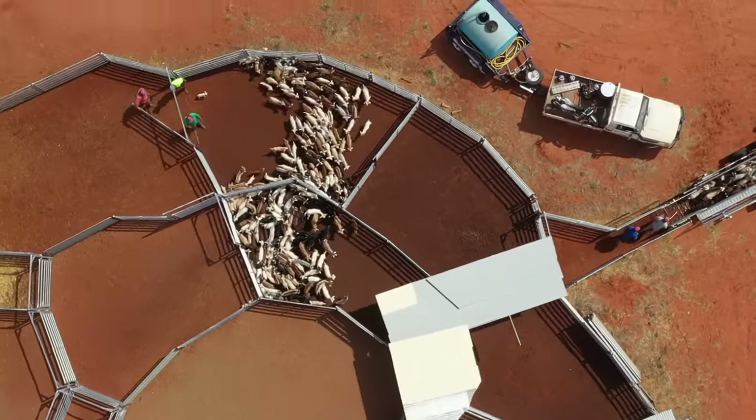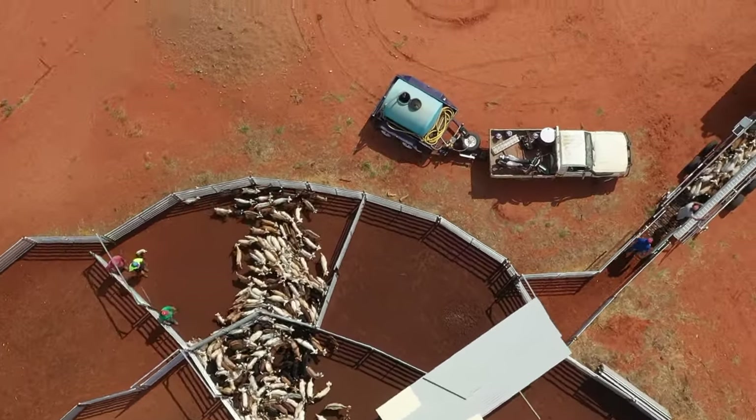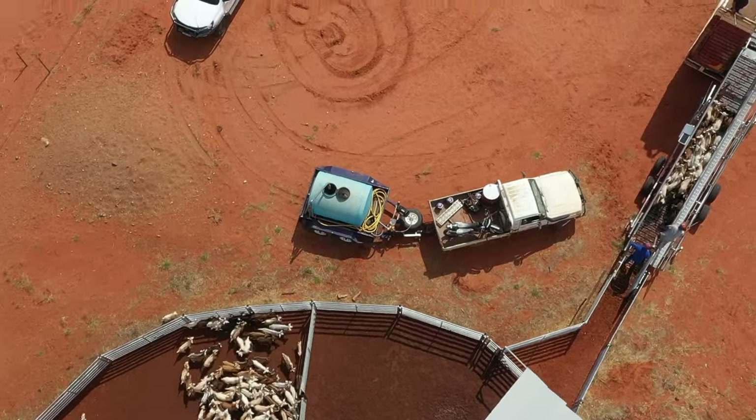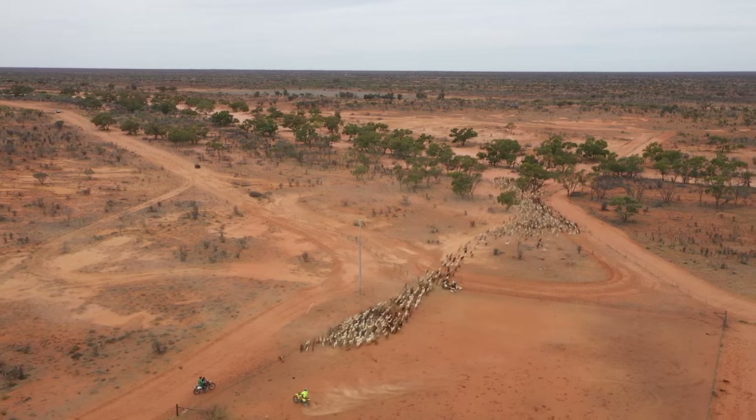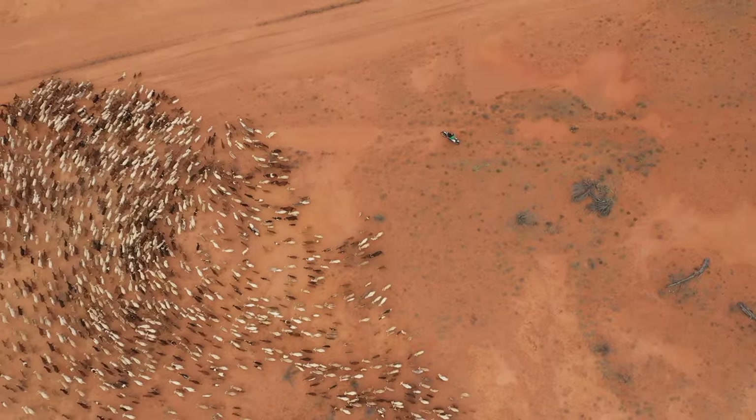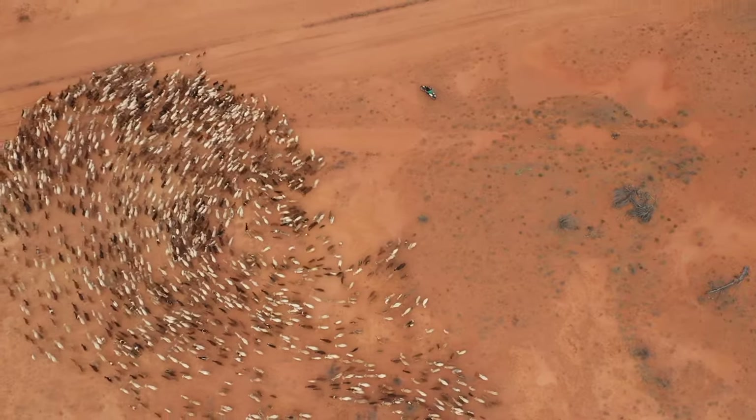We muster a paddock and then put them in the spelling yard and they go in there for a couple of hours. Or if it's hot, you walk them in the evening when it's cool, just so they handle the trip a little bit better. They mother up, the kids get a feed, and then you walk them to the main yard and they're a lot better, healthier animal for it.